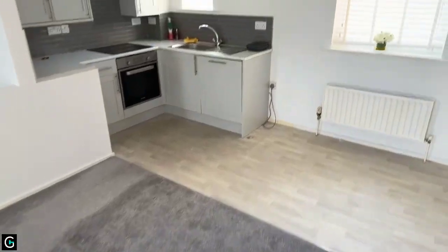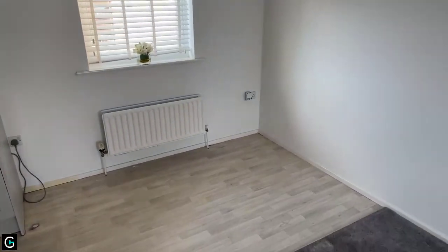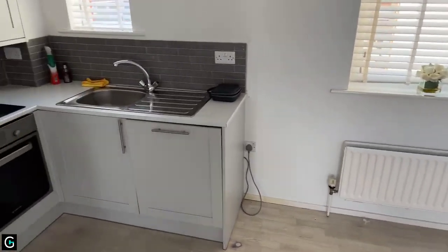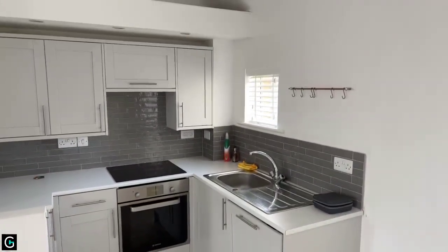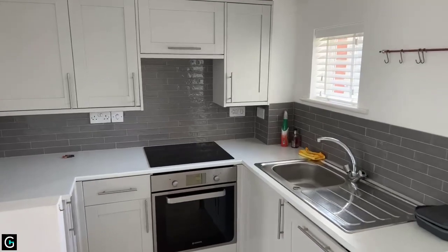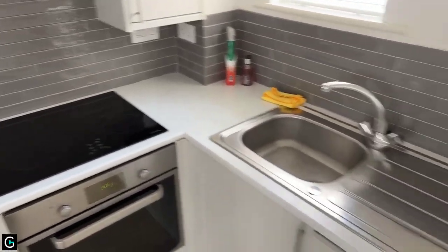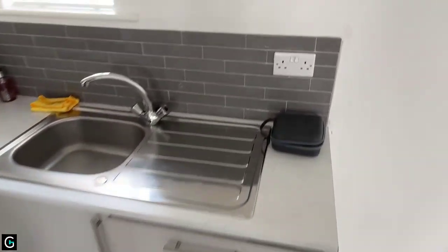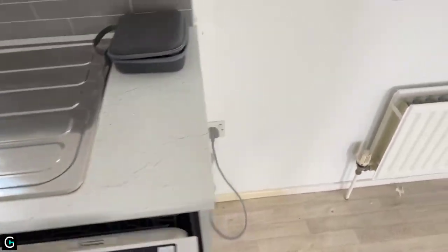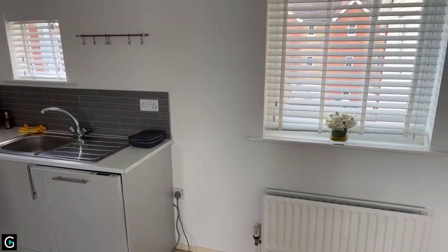Over here we've got the kitchen slash dining area. There's space in this corner for a little dining set. The kitchen has nice storage above and below and it's quite a modern kitchen. You've got your oven and hob, and an integrated dishwasher just below the sink. Your fridge freezer will probably sit just next to the kitchen in the space here, with a plug socket.